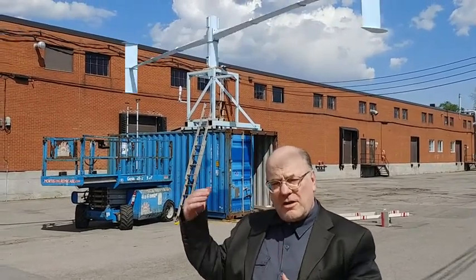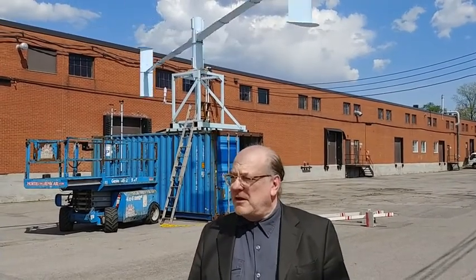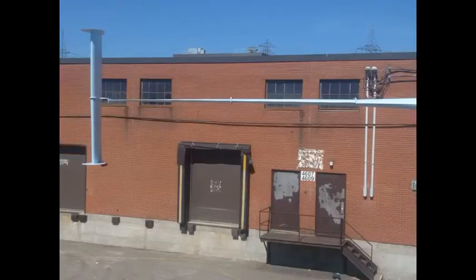The real wind turbine is going to have four levels of turbines like this. Today I want to talk about the importance of matching the size of the turbine with the rest of the components.